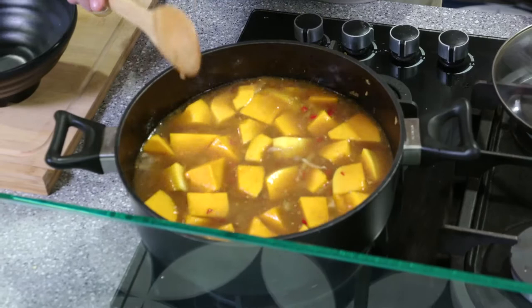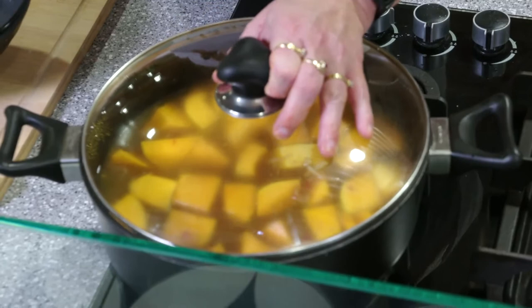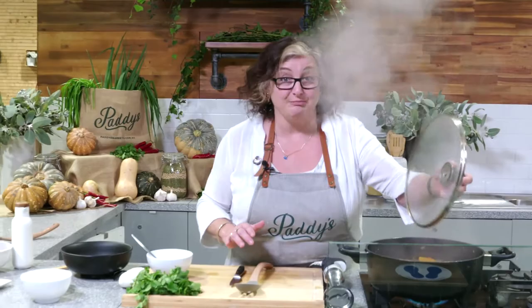That's been bubbling and boiling away for about 15 minutes. I'm just going to check that the pumpkin's cooked all the way through. I can kind of tell by looking at it, but just to make sure it's not still hard in the middle, grab a little knife and if it goes through easily you know it's ready.